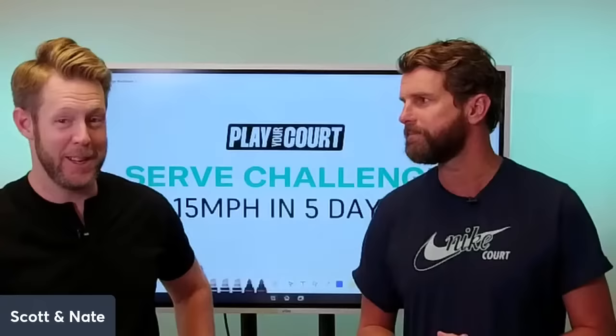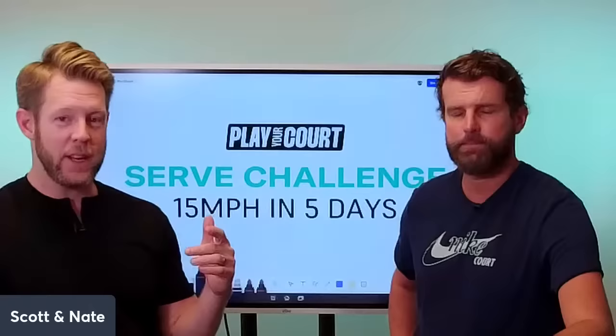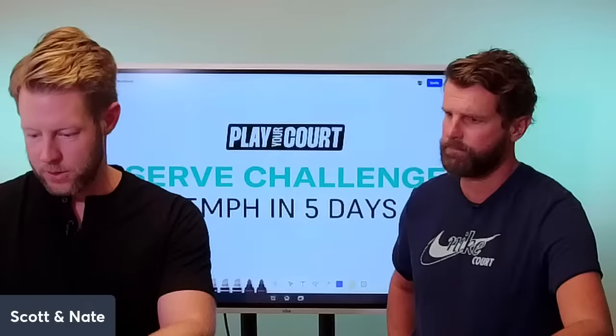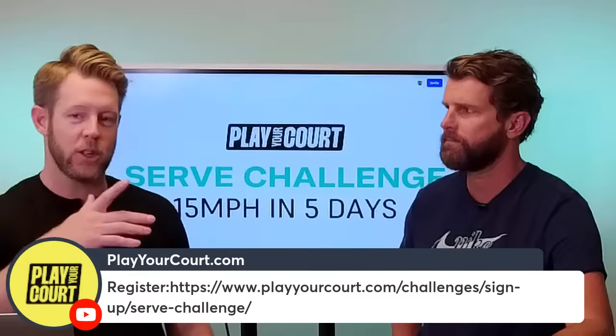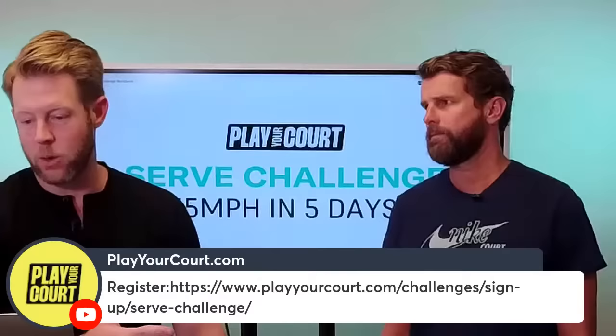A lot of you are just on Facebook, you see Scott and Nate are live and you tuned in. We actually are doing a formal five-day serve challenge here. It is free, and if you haven't registered, you absolutely should. I'm going to throw that link up on the screen. You're going to get a lot of free stuff that you're going to want.